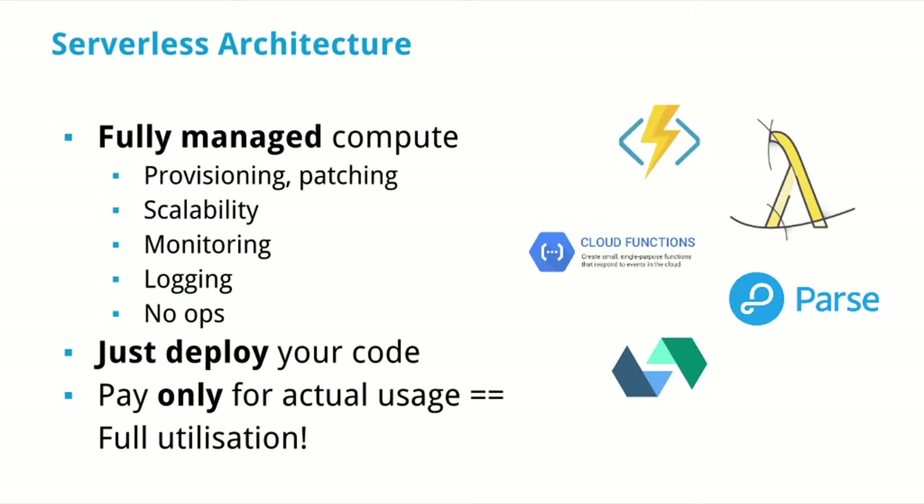So what does serverless architecture really mean? First, the compute is fully managed — provisioning and patching of instances or runtime is done automatically. Scalability, monitoring, and logging all come out of the box; all we need to do is deploy our code. And perhaps most importantly, you pay only for the real utilization of your code — only when the code runs do you pay for it. It's not paying by the hour like EC2; you pay per hundreds of milliseconds, which is incredible in terms of cost.